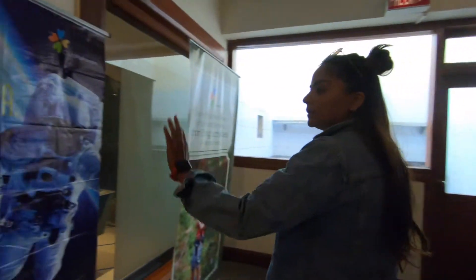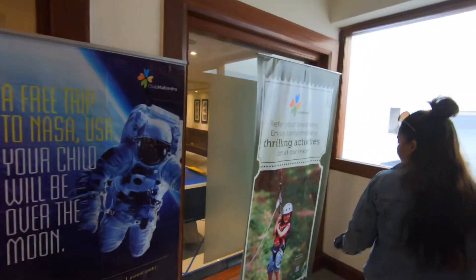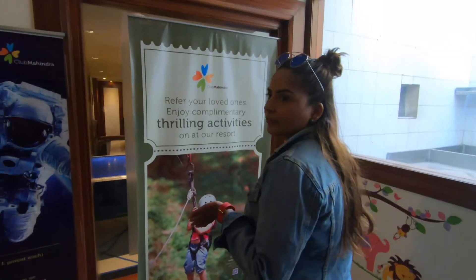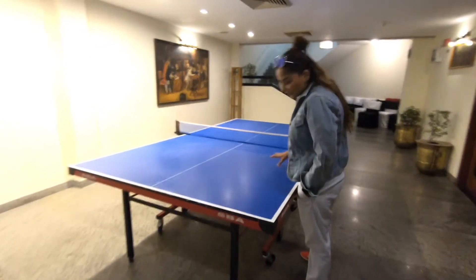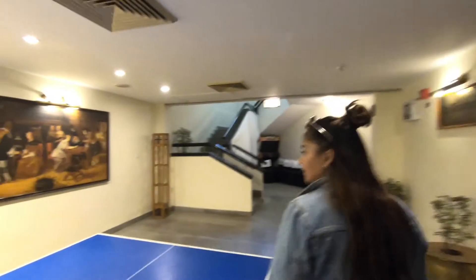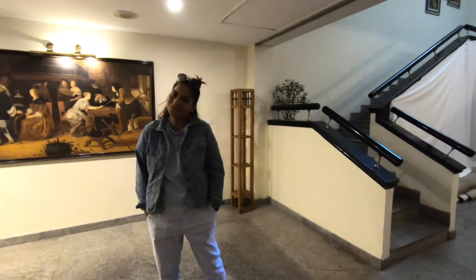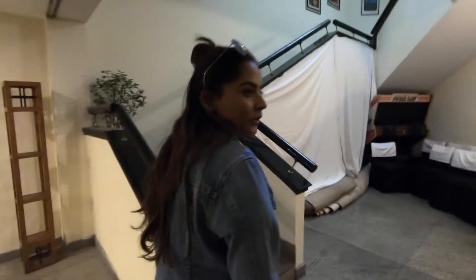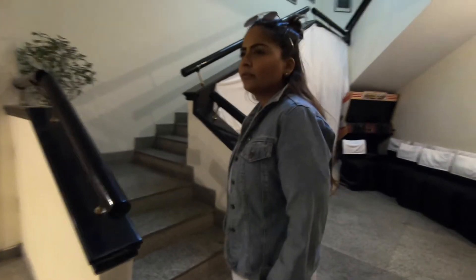There are other activities as well that you can book separately — of course these are extra and you have to pay extra for them. On your way toward the steps there is also a different table. If you don't want to go out and it's too cold — I've heard that in winters it's very cold and everything is covered with snow — I think these indoor zones are perfect for those people.